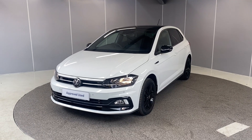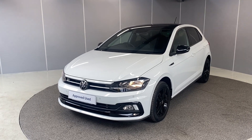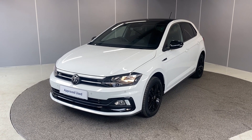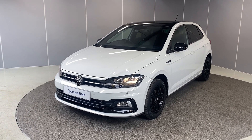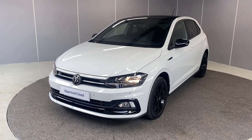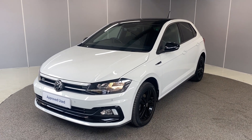Hi guys, welcome back to Lancaster Volkswagen, my name's Lewis. Today I'm going to give you a little walk-around video of this lovely 2021 Volkswagen Polo R-Line. This is a 1 litre TSI engine with a 7 speed DSG transmission, finished in pure white. I'm going to let you see it from all angles and point out some of the features as we go round it.